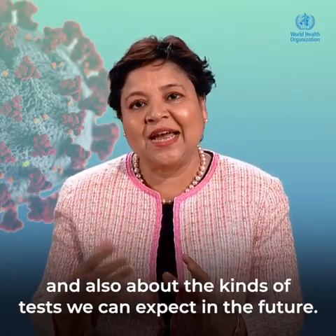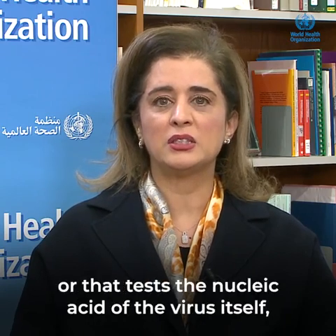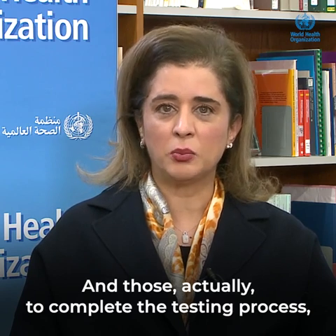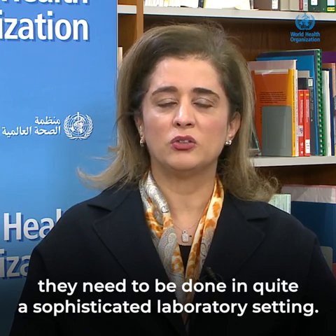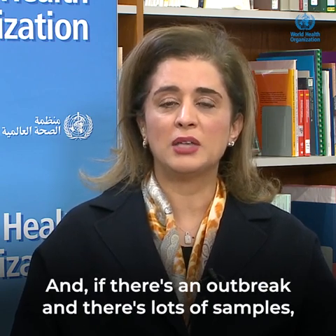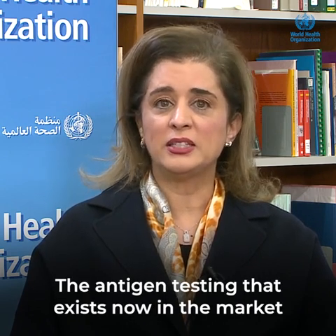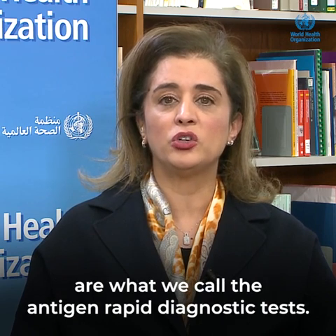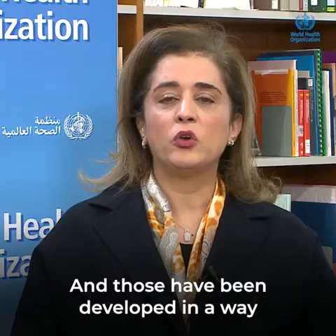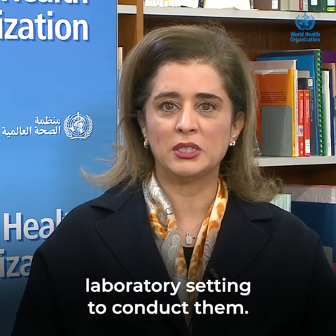Hanan, speak to us about the accuracies of these tests and also about the kinds of tests we can expect in the future. The PCR testing, which is the NAAT testing that tests the nucleic acid of the virus itself, are the most sensitive ones. To complete the testing process, they need to be done in quite a sophisticated laboratory setting, and that's why the turnaround time for these tests can take several days. The antigen rapid diagnostic tests look for the antigen on the outer surface of the virus and can be done at the bedside or in the field — they do not need a sophisticated laboratory setting.